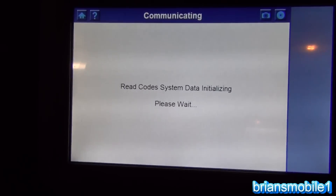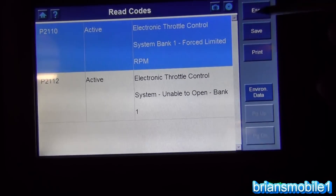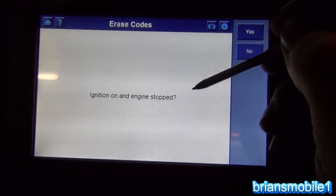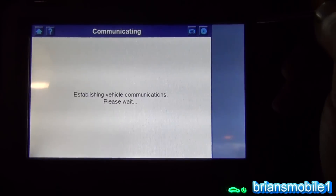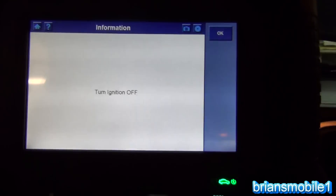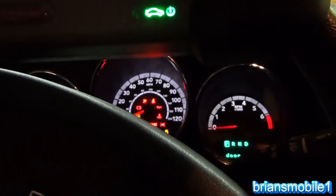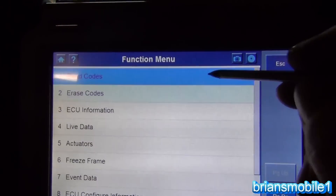I read the codes and get P2112 and P2110 - both active. We'll erase the codes using a Maxi DOS 780. Ignition on, engine off - erase codes command sent. Turn the ignition off, then return it to the on position. Read codes and they are right back - bam. That throttle body is toast.